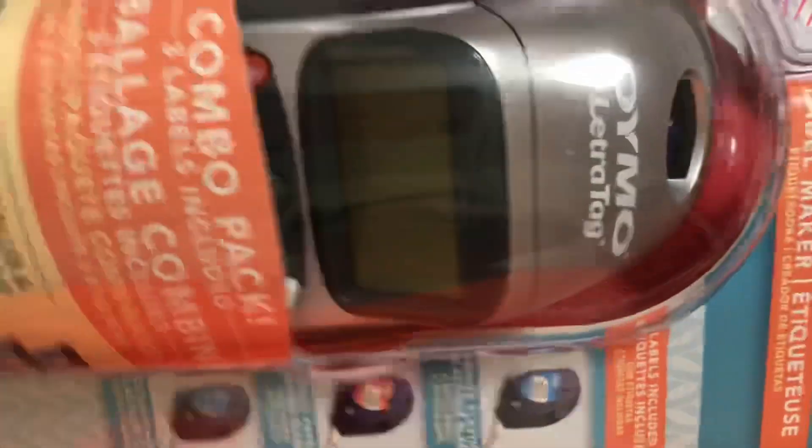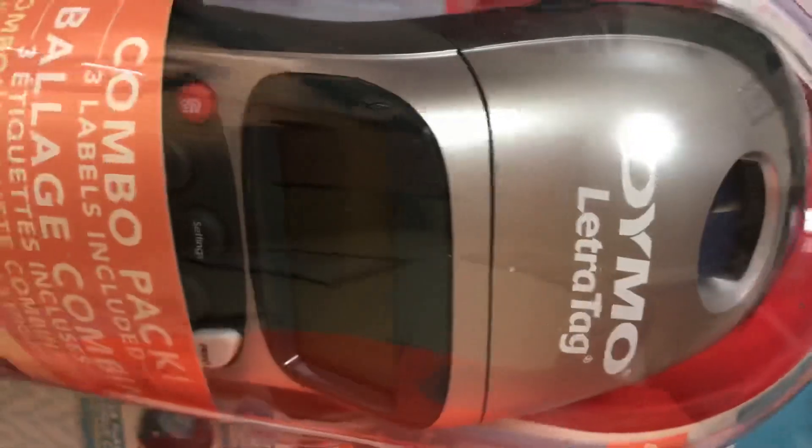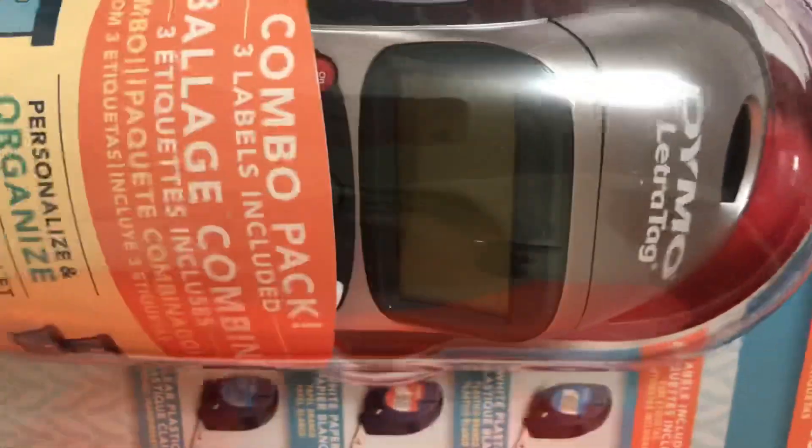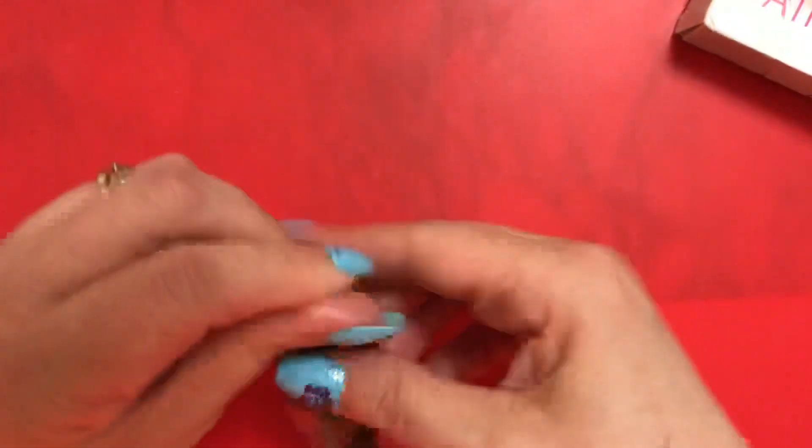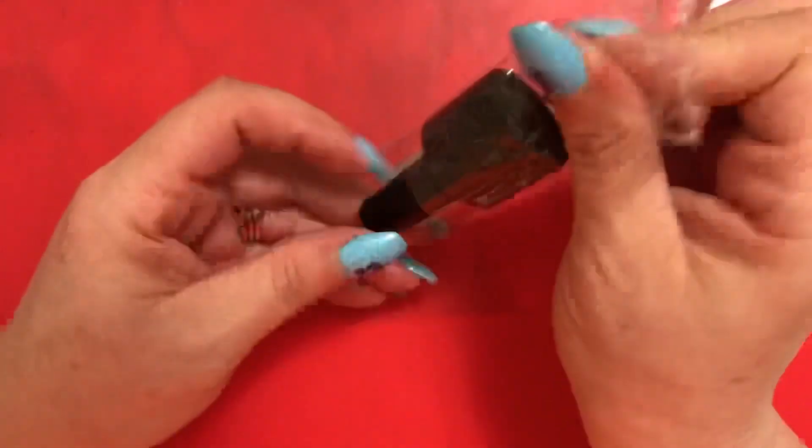I also purchased my very own label maker — the one the ladies on YouTube are using — which was a bit of an impulse buy. So in total, I got five polishes and two polygels from AliExpress.